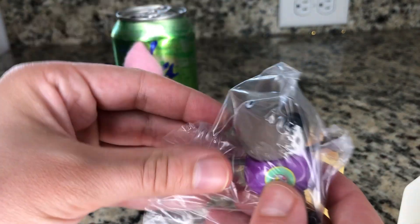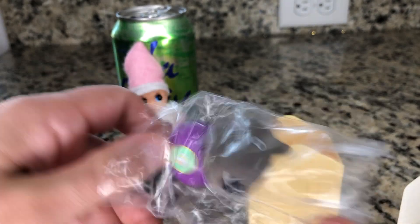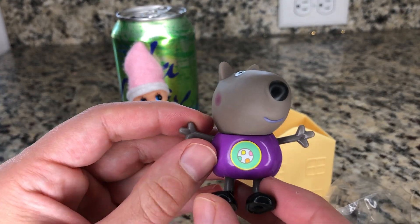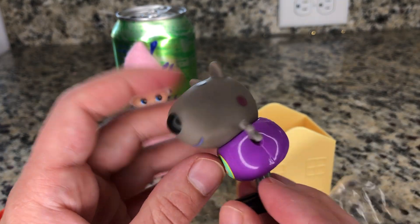Oh wow! Look! He's so cute! Look at this little rosy cheeks. And look, it kind of looks like an easter egg on his belly. It's so cute with those colors.